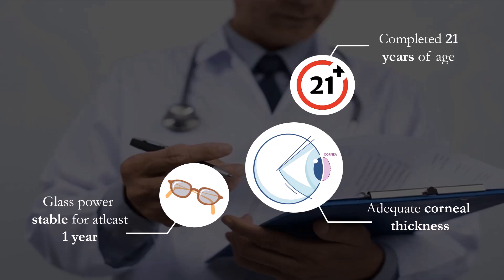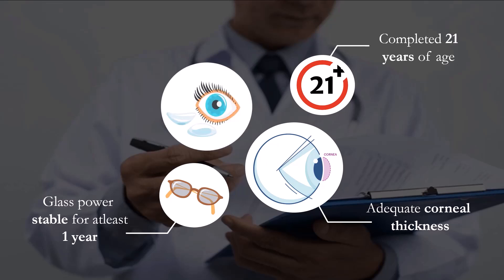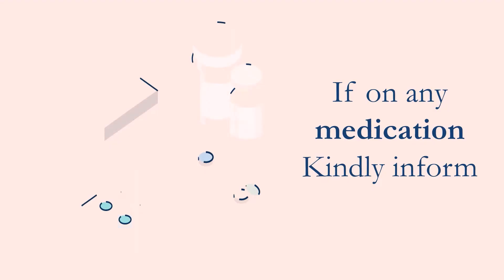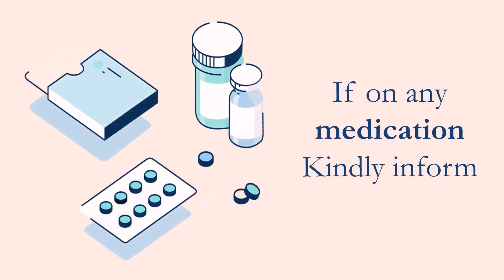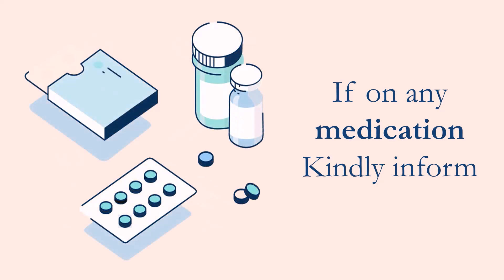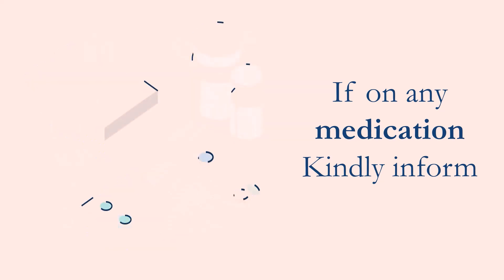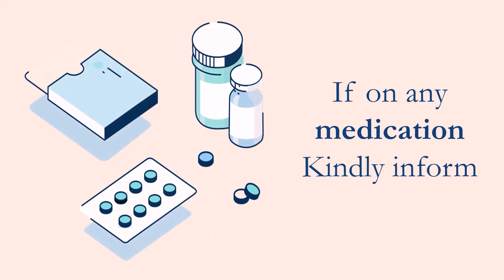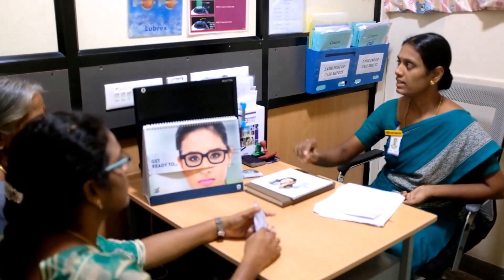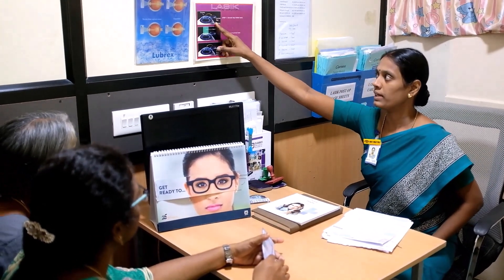Corneal thickness is checked by a corneal topography scan. If you are a contact lens wearer, make sure to stop using them for 15 days before the corneal topography scan. Also, if you are taking tablets for any medical reasons, kindly make sure to inform this to the counselor before the topography scan.